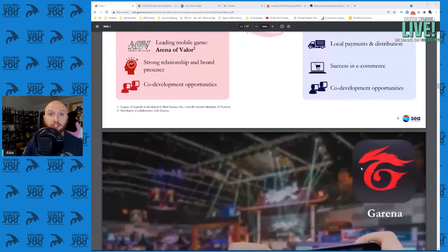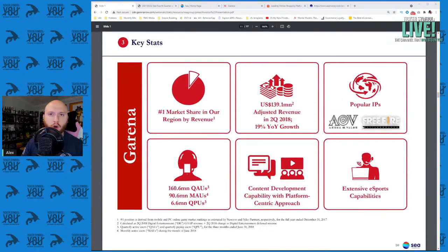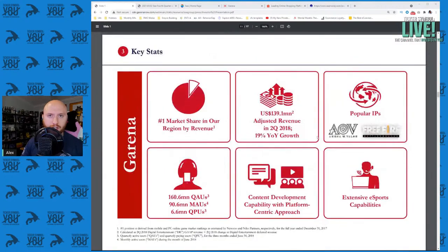Sea Limited's three core products are Garena, Shopee, and AirPay — their online gaming, online e-commerce, and online fintech platforms. All three are leading winners in the Southeast Asian area. They're the best in the area because they know how to take big businesses and help them scale locally. Those are the core services they provide for Tencent.